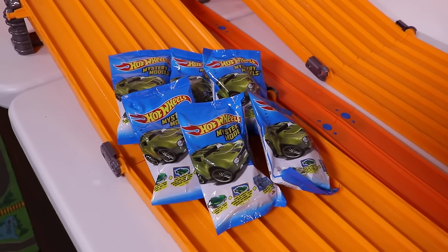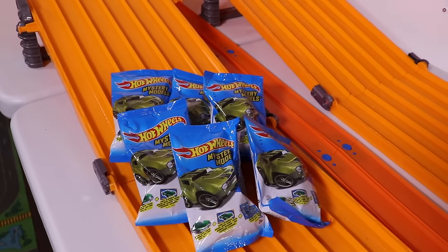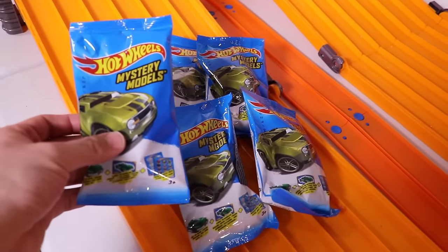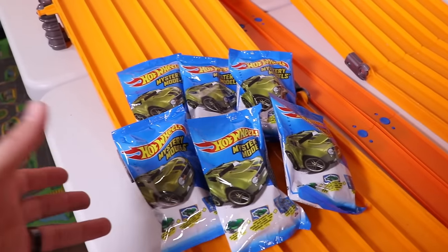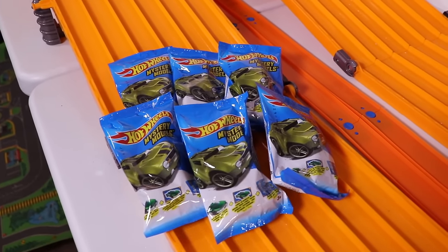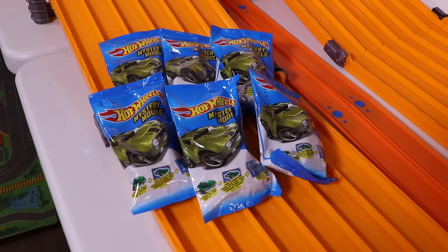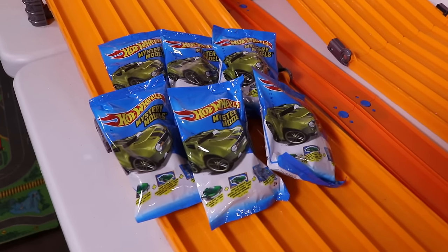What's up, Hot Wheelers? Welcome to race day. Today we have got mystery models for racing. These are the Hot Wheels mystery cars that are in package. I have no idea what any of these are — they're completely packaged up, brand new. We're gonna unbox them, and hopefully we have six different cars. You never know with mystery cars, we might get some doubles, but that's okay. We'll open them up, put them down the track, do a best of three series, and find out which one is the fastest. Let's go ahead and start opening them up.